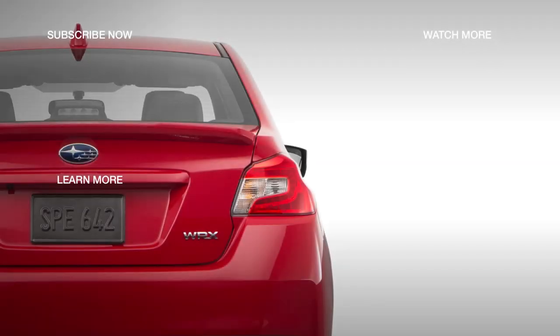Check out the 2018 Subaru WRX Limited by selecting the next video.